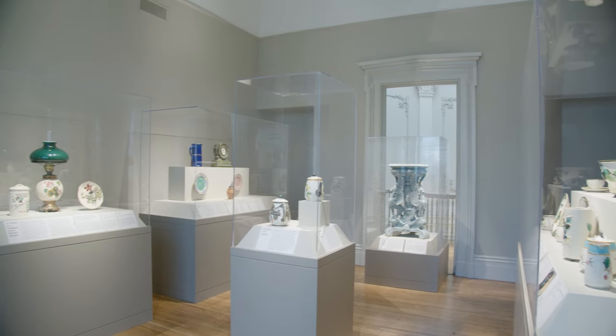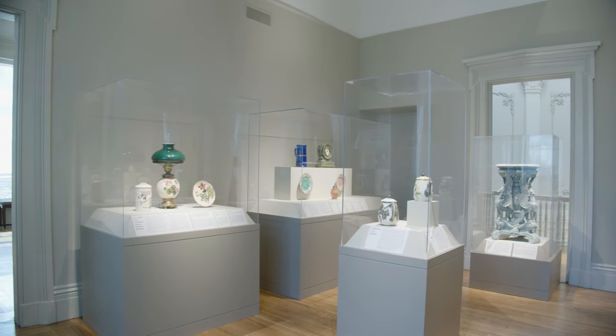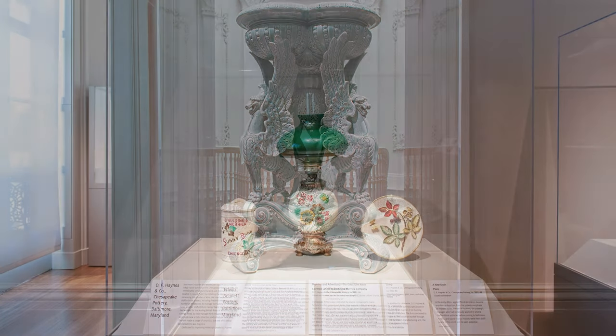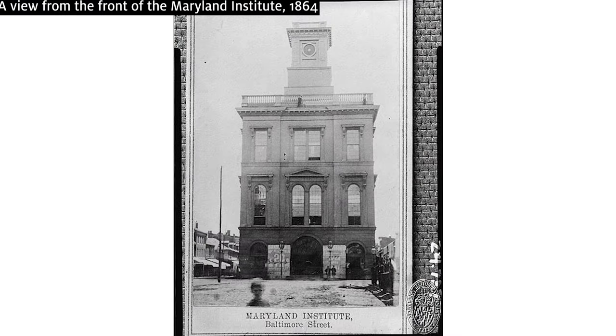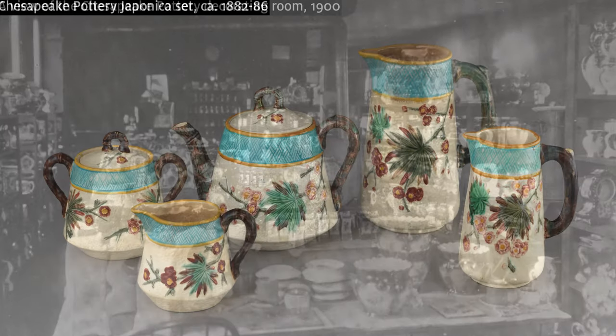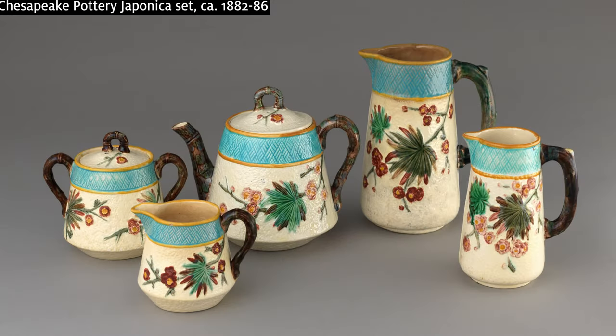Indeed, Baltimore was home to some of the largest pottery factories in the United States, including Edwin Bennett Pottery Company and DF Haynes & Co., both of which produced Majolica. Haynes' daughter Fanny had attended the School of Design at the Maryland Institute, today known as Mica. As the business grew, through his daughter Haynes hired students to hand paint ceramics produced at the factory.